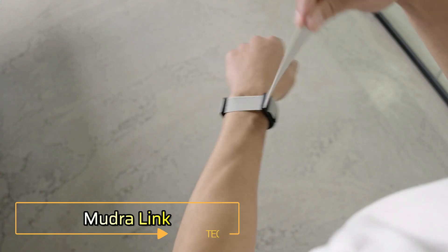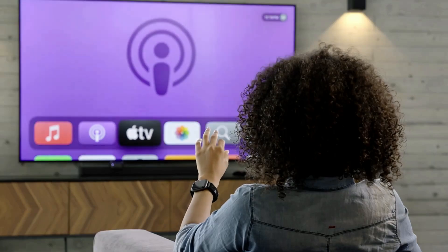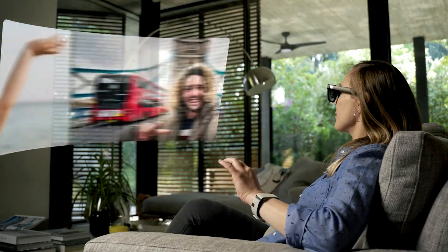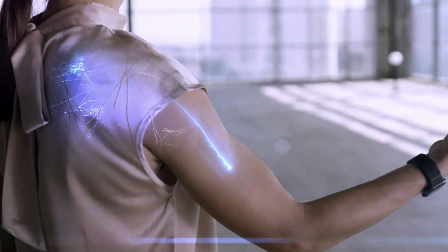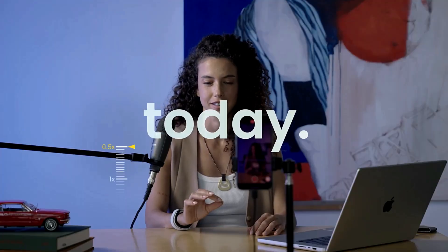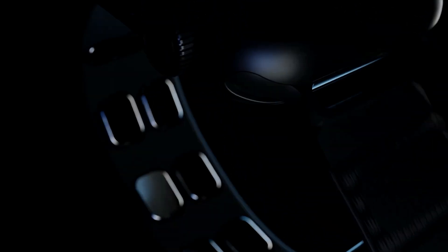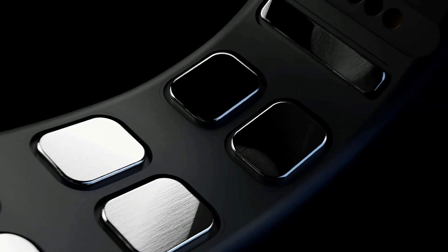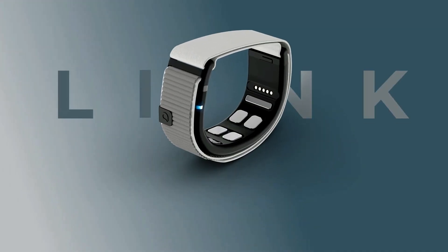The Mudra Link is not just a wristband — it's a leap into the future of human-computer interaction. This groundbreaking neural input device reads the electrical signals from your wrist muscles to translate even the slightest finger or hand gestures into digital commands. By using advanced surface nerve conductance sensors, it allows for fluid and intuitive control without the need for touch.